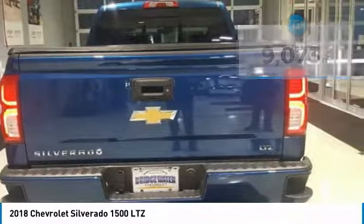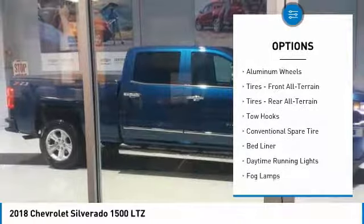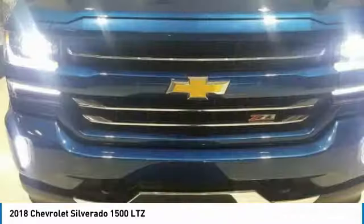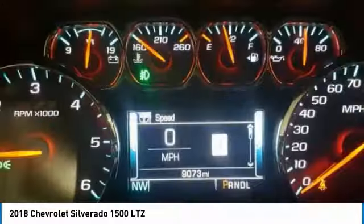Here are some of this vehicle's great options: stability control, traction control, remote engine start, keyless entry, power passenger seat, anti-lock braking system, steering wheel audio controls, tow hitch, backup camera, and Bluetooth. Your new ride is just a phone call away.